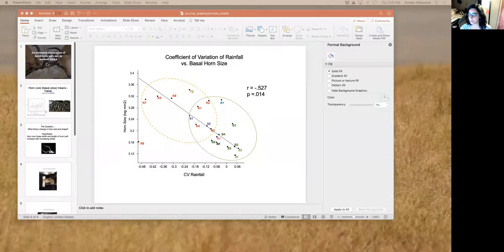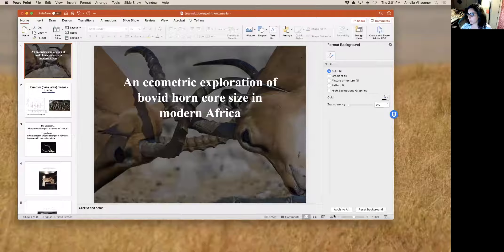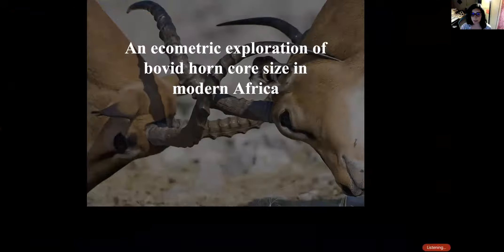Hello, my name is Amelia Villasenor, and this is my 10,000th recording. I am going to quickly tell you about my proposal, which is an ecometric exploration of bovid horn size in modern Africa.